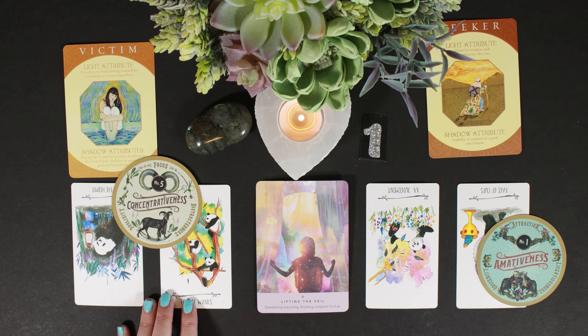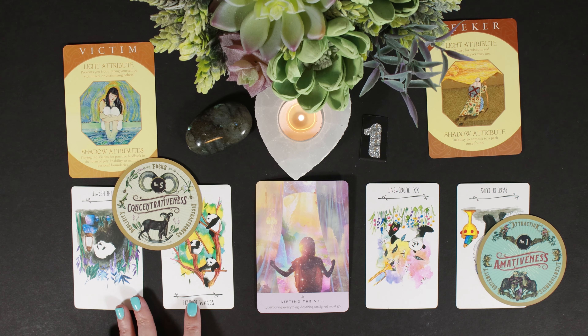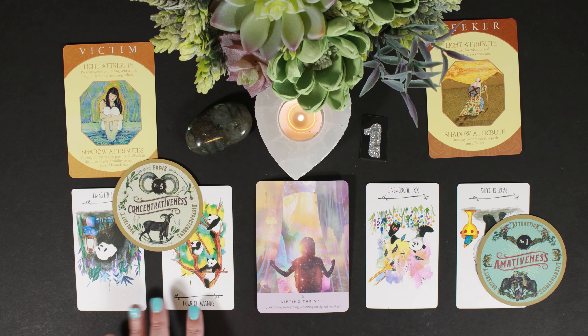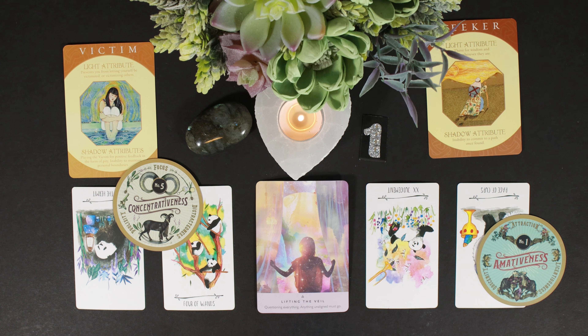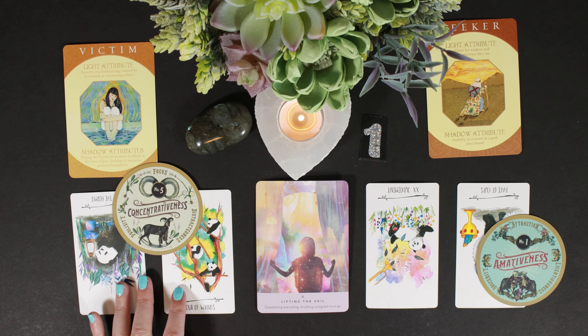The Four of Wands — four is a number of stability. You need to trust in your ambitions. There's a little bit of ambition here, and wands are a suit of action — it's time to take action, time to take that path. With all these cards in reverse, I feel like you're questioning where to go, and there's also a little bit of procrastination.